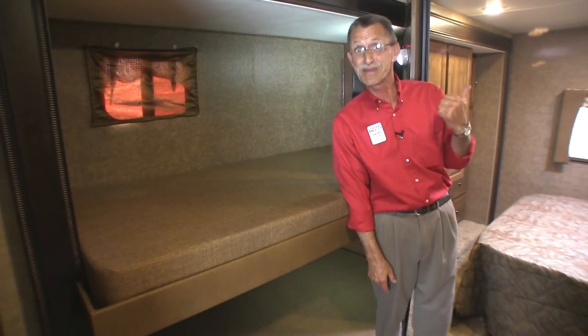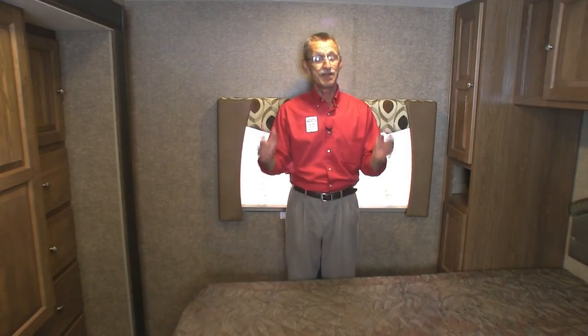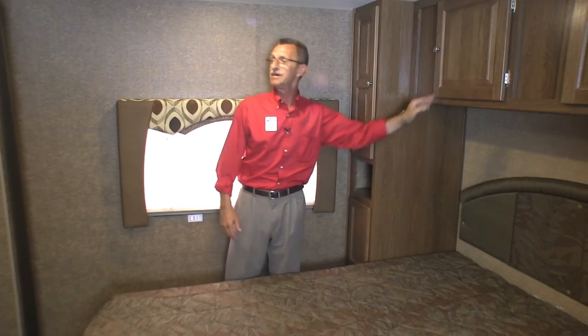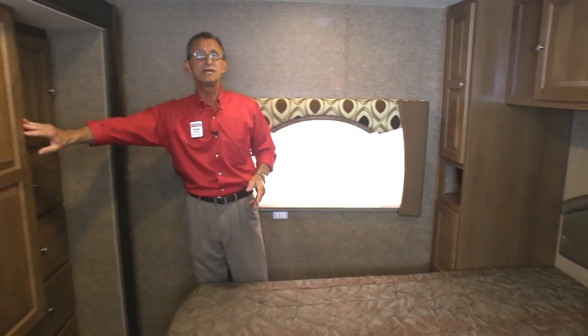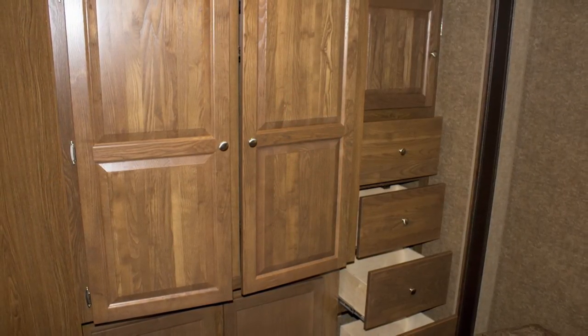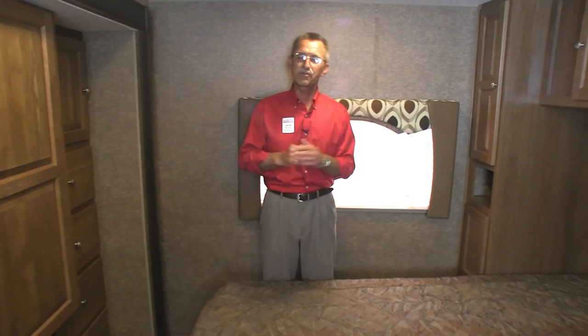The master bedroom offers a queen-sized bed, wardrobes on each side, plus plenty of storage up above. There's additional wardrobe storage on the slide outside with drawers, as well as a pocket door for total privacy.